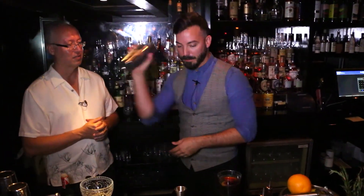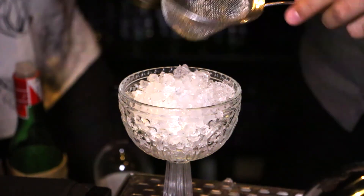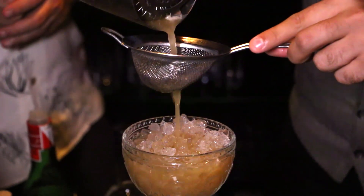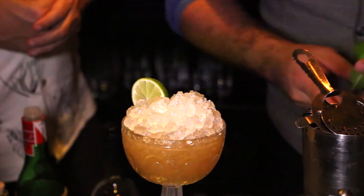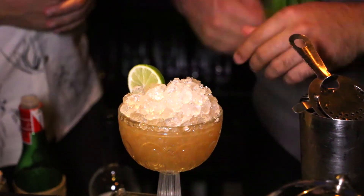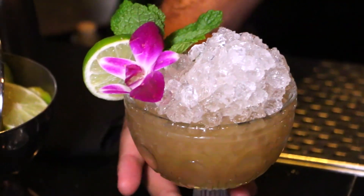Not just putting something in there because it looks cool or sounds cool — everything has its purpose and its place. We give this a shake, pour it into a candy dish found for the occasion, add fresh ice to the top, and the most important part of any obnoxious tiki cocktail — all the garnish. There you have our Ciro's barrel-aged Mai Tai.